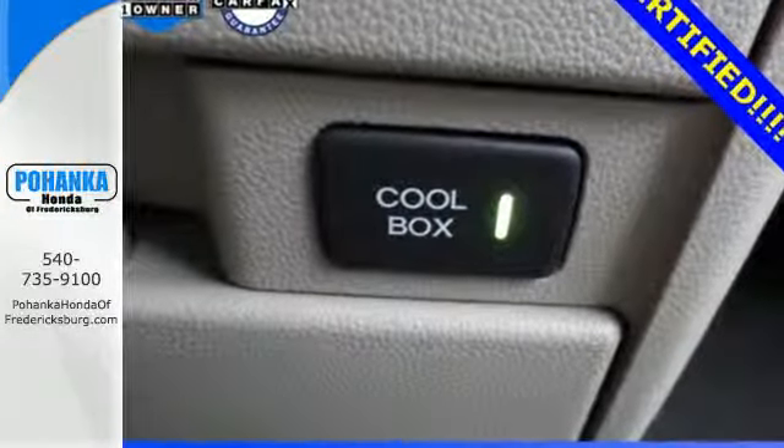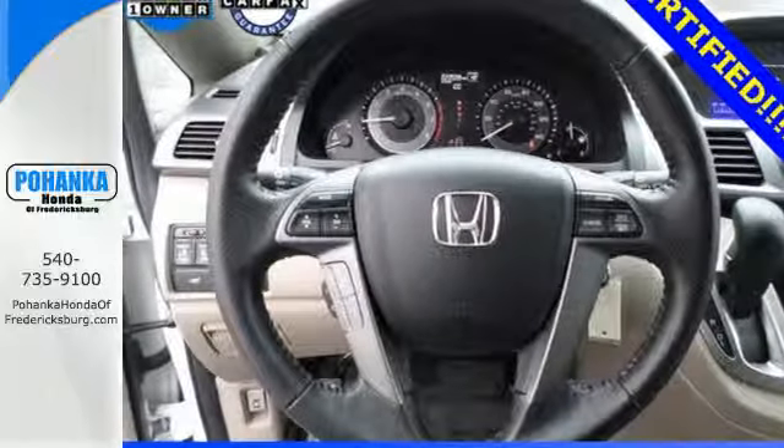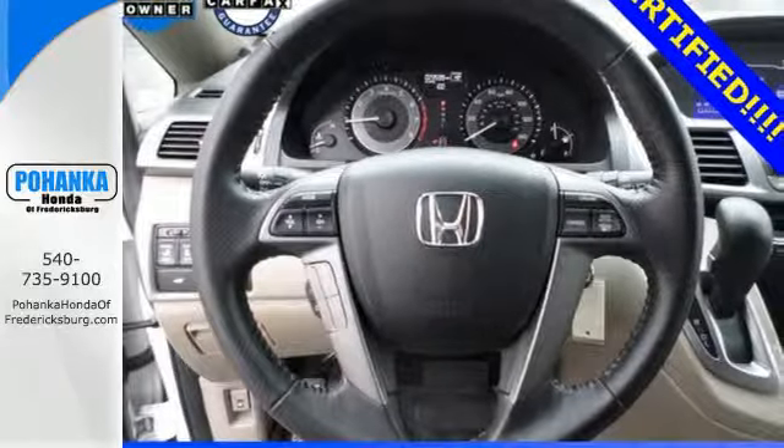You can easily focus on the road with convenience features like steering wheel mounted audio controls and power windows, locks, and mirrors.